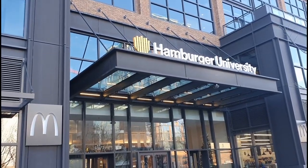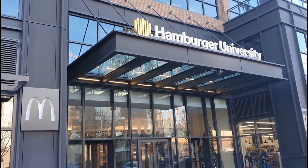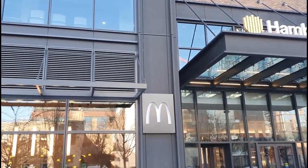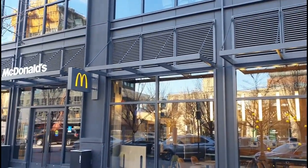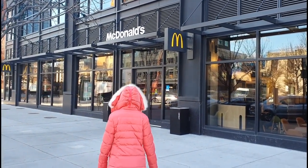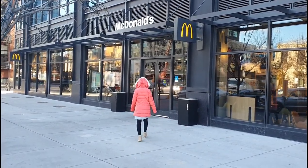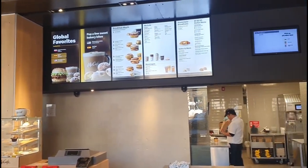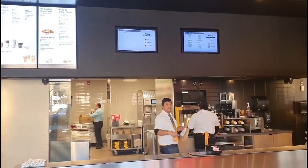Hi everyone, I am Kat. Today I'm going to walk you through Hamburger University at Chicago. Hamburger University is like a headquarter that trains potential store managers, and it serves quite a wide range of menu. What is special about Hamburger University is its global favorites.